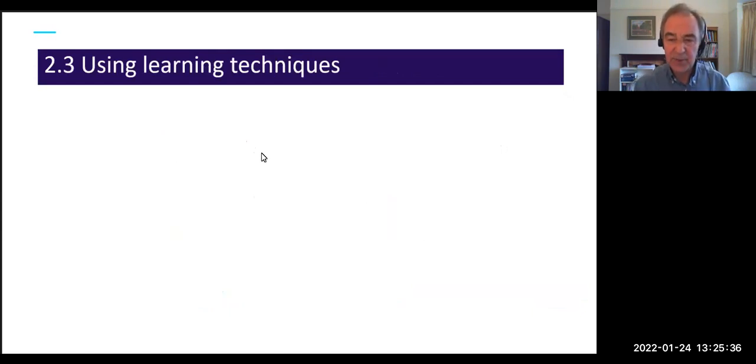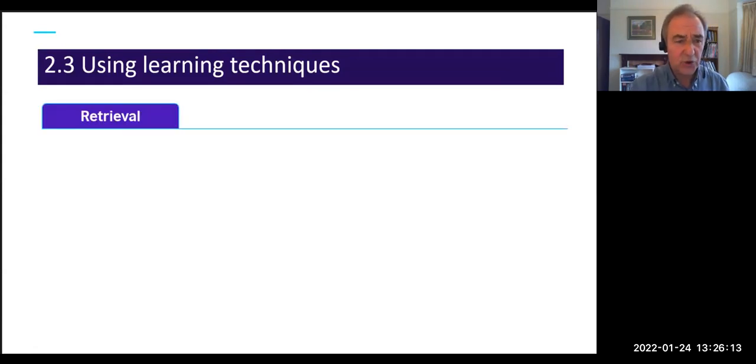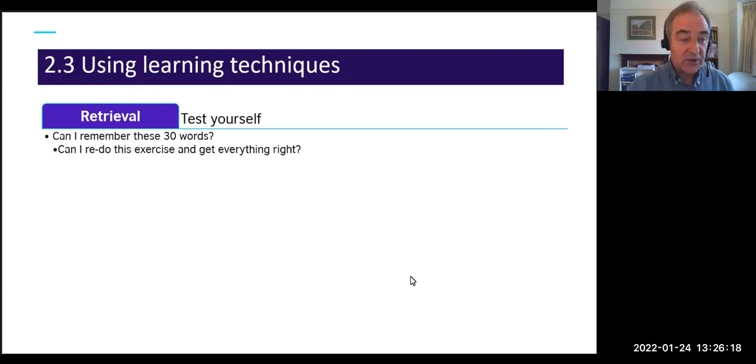Now let's look at learning techniques — not the habits of finding time, but how we actually do the learning. Educational research consistently finds three techniques to be very effective. The first is retrieval, which essentially means 'test yourself': can I remember these 30 words? Can I redo this exercise and this time get everything right? It sounds simple but it's a very effective technique.